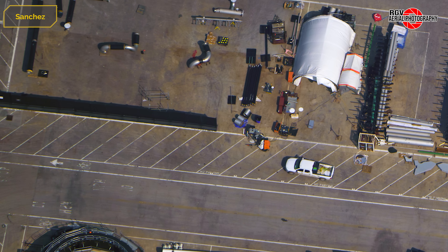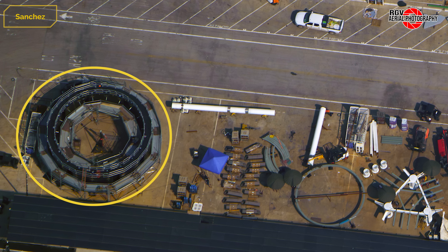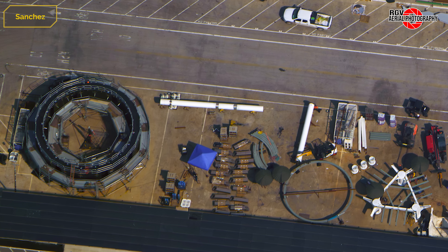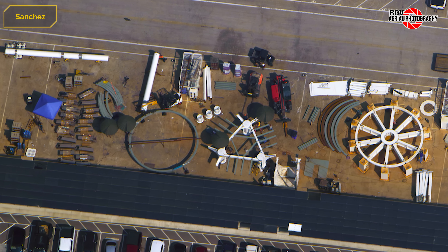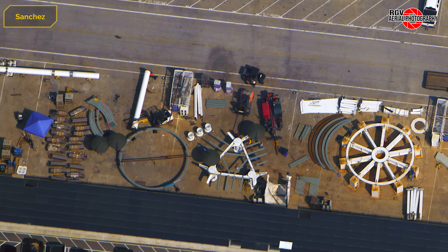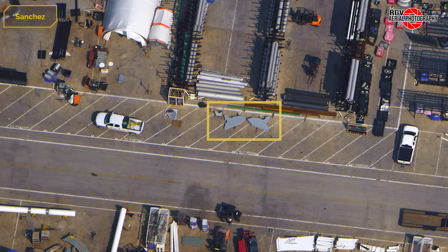At the Star Factory work stand construction area, the booster transport stand has the remaining arm actuators installed. To the side, several Block 3 hold down clamps are staged. The suspected ship work stand from last week has been moved away with another matching stand being assembled. Just across the drive, two mystery items have been delivered — their shape suggests they may be installed on the launch mount over one of the water manifolds, potentially related to one or both of the booster quick disconnects.